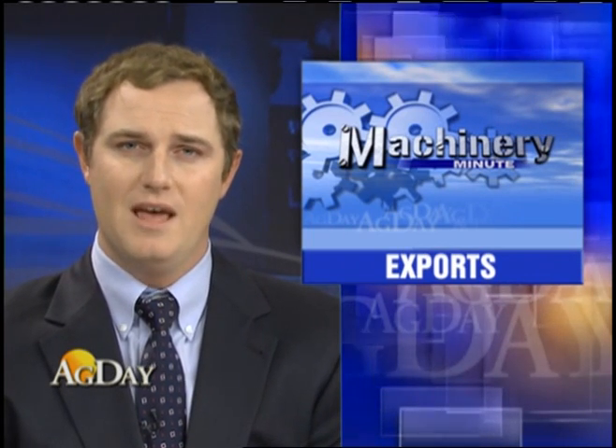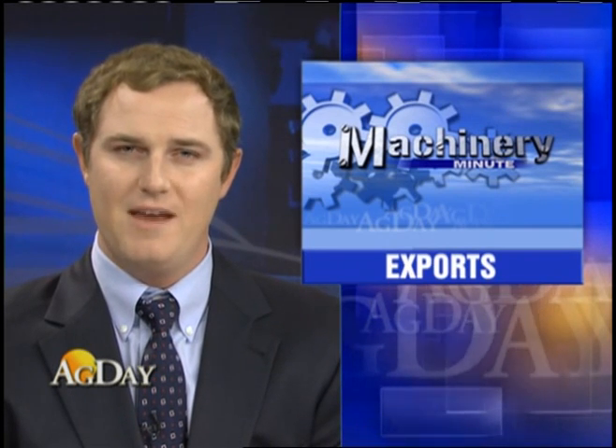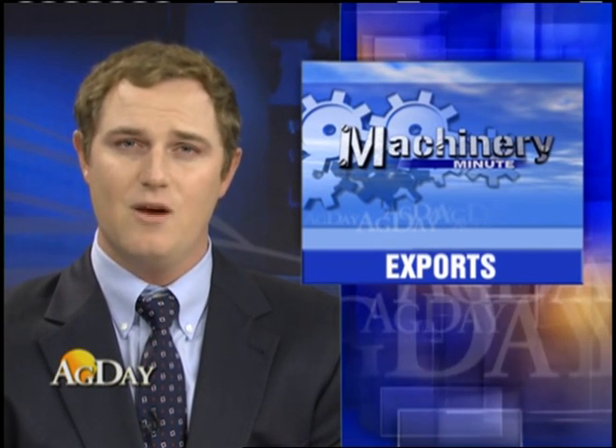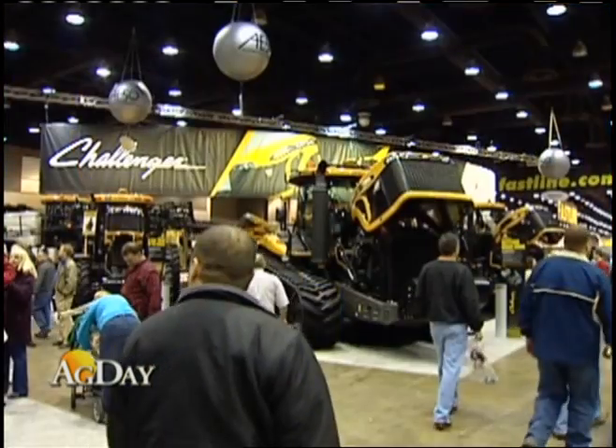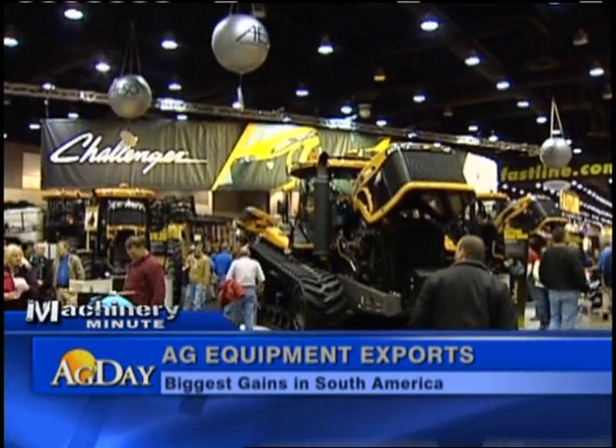As we've been reporting, exports of U.S. agricultural products continues to be a bright spot in the U.S. economy, and you can include agricultural machinery. The Association of Equipment Manufacturers says exports of U.S.-made tractors and combines continued to grow in 2011 and ended the first half of the year with a gain of 15%.